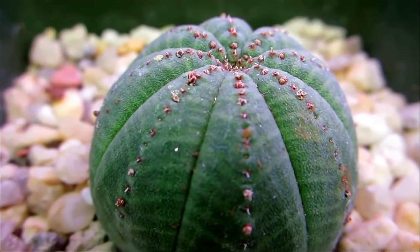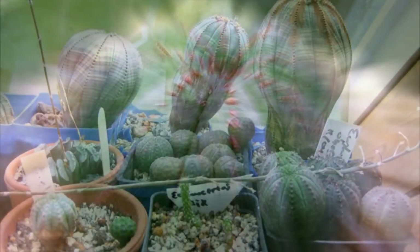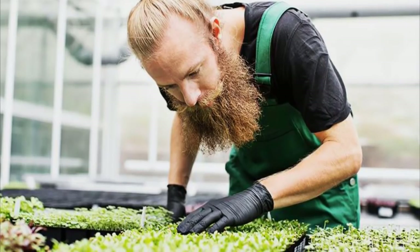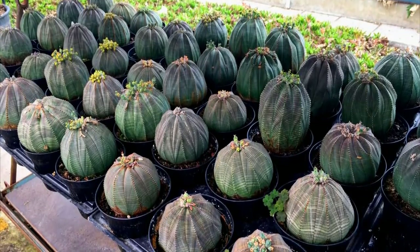While Euphorbia obesa remains endangered in its native habitat, it has become very common in cultivation. By growing large numbers of Euphorbia obesa, nurseries and botanical gardens have been working to ensure that specimens being traded and sold among plant collectors are not obtained from the wild.